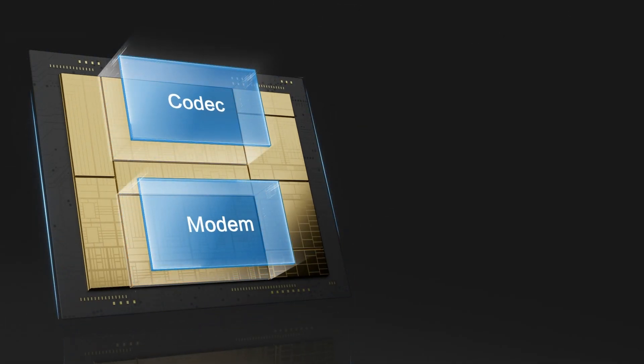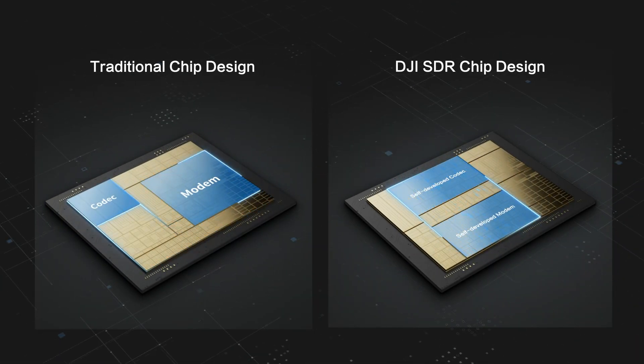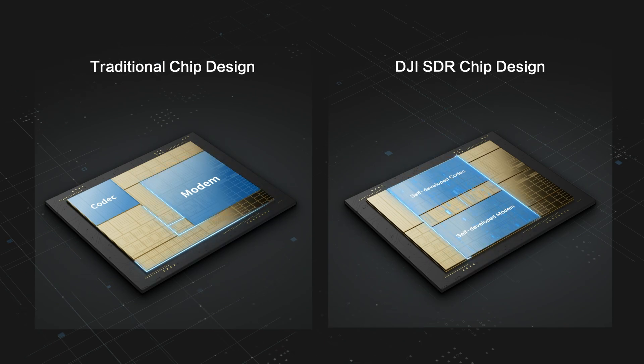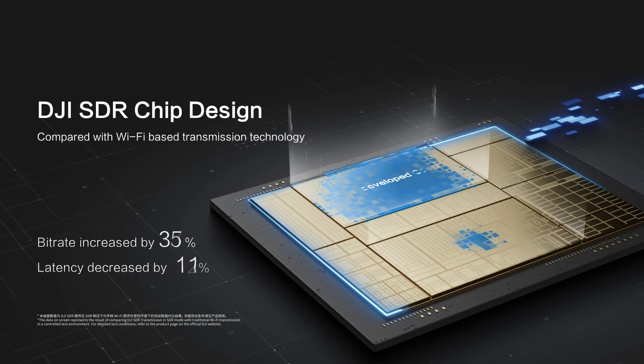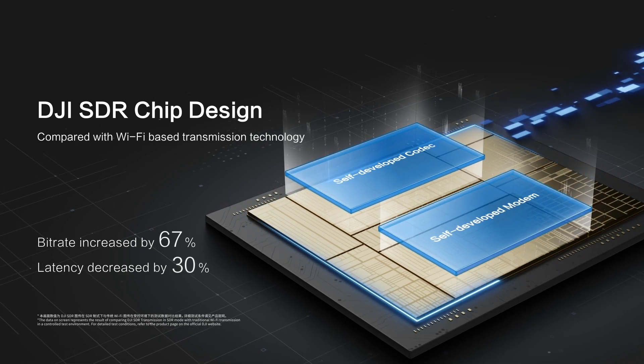In the design of DJI's SDR video transmission chip, the modem and codec modules are tightly coupled at the physical and protocol levels, breaking away from the isolated operations seen in traditional chip designs. This synergy boosts operational efficiency, reduces transmission latency, and delivers smoother live feeds.